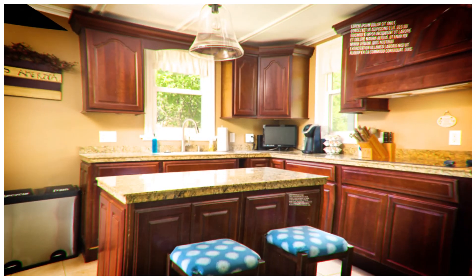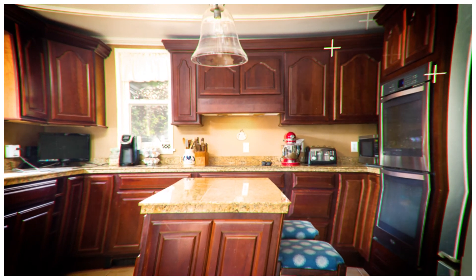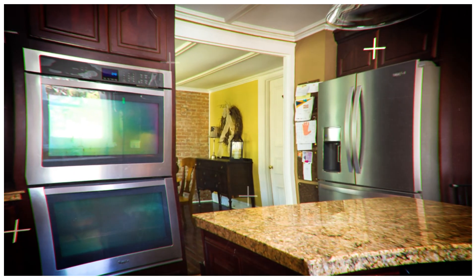Number three — the third thing I love about this home is the kitchen. It's got that granite-tiled countertop. It's got plenty of cabinet space with plenty of room for a pantry off to the side. It's really a great updated kitchen, especially in a home with this much character. To have those modern amenities — a modern kitchen is the third thing I love about this home.